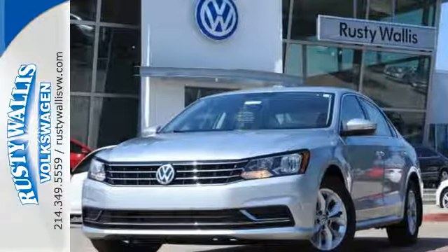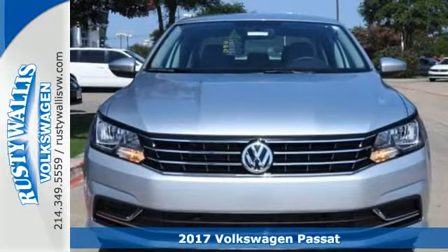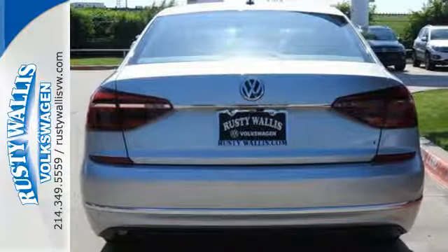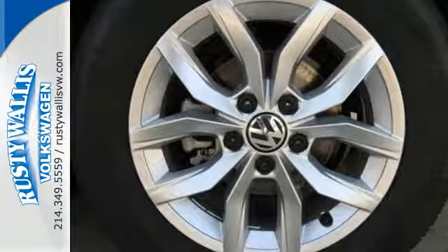It's a 2017 Volkswagen Passat. Combining a sophisticated, professional aesthetic with practical flexibility, this Passat is the perfect mid-size family sedan. It's designed to turn heads with its sleek silhouette and sporty front grille.